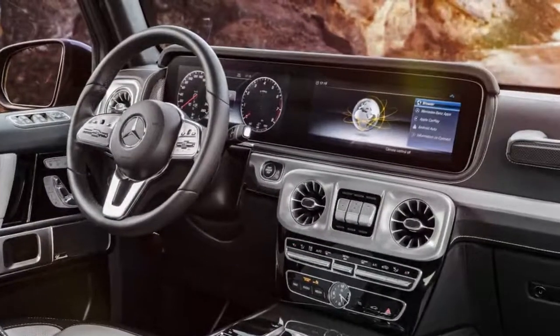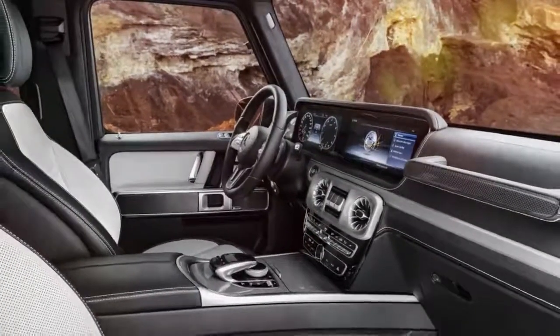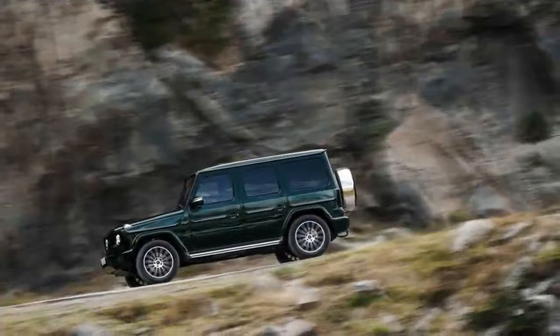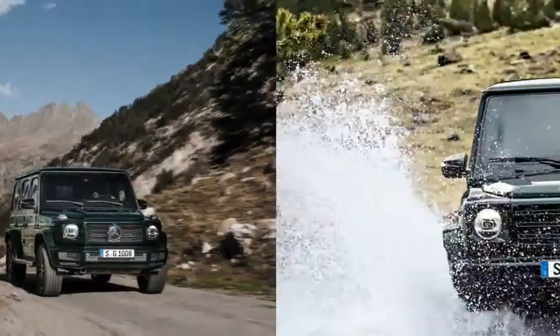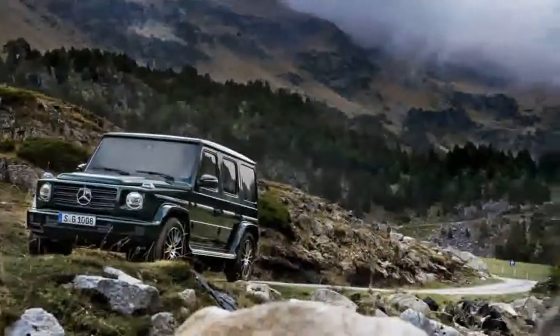As automotive exercises go, updating the G-Wagen into the 2019 G-Class is a humbling one — the one with four ordained limitations. While there are still many details to come, it appears that Mercedes did not disappoint its legendary off-road driver. Look for the 2019 Mercedes-Benz G-Class to begin arriving at dealerships in the United States in late 2018.